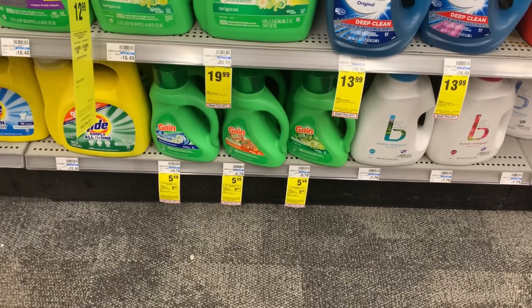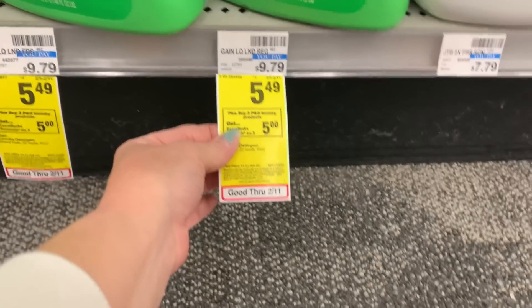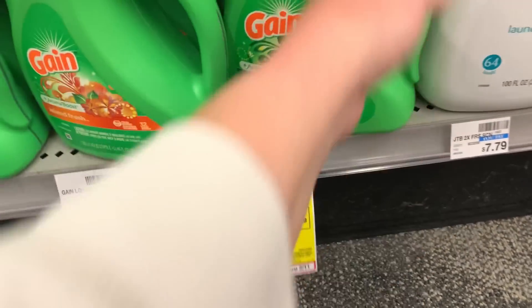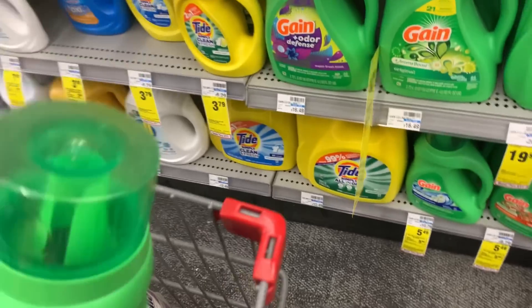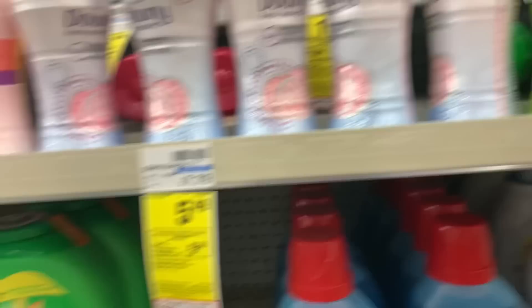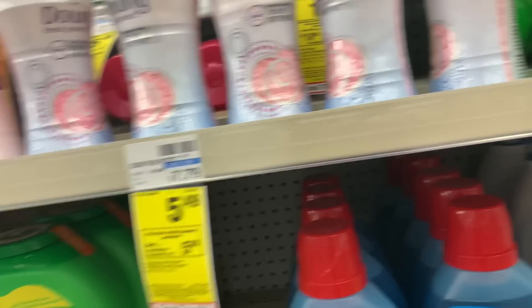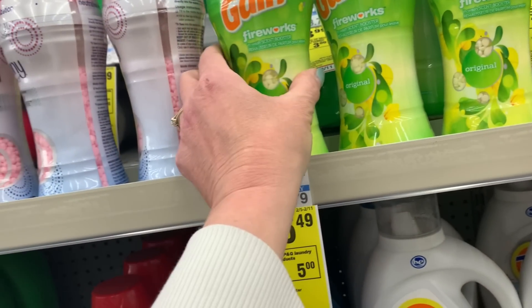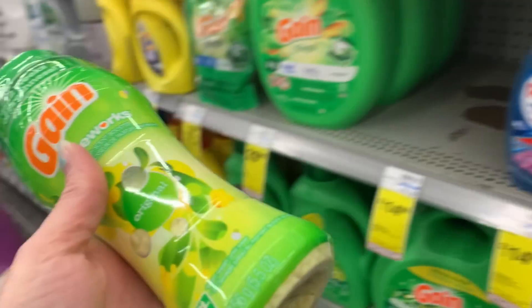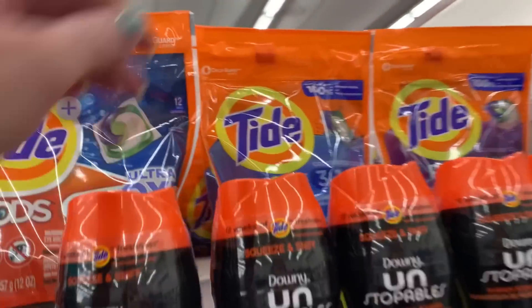When I did my first transaction with the All, another $2 off $12 printed on my receipt. So I'm going to go ahead and do this awesome laundry deal. It includes a bunch of different P&G laundry products on sale for $5.49 each, with buy three, earn back a $5 extra buck. I'm going to grab the Gain liquid, the Gain scent beads, and the Tide Pods — all part of the deal.